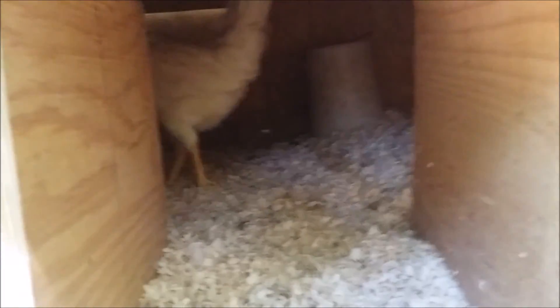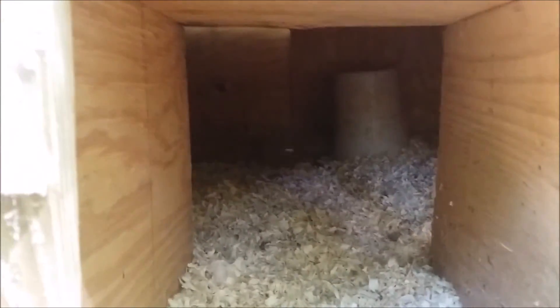I'll come in one bit at a time. It smells really good in here, believe it or not. There's the nest box — I did not come in here expecting eggs because they're not even old enough yet.